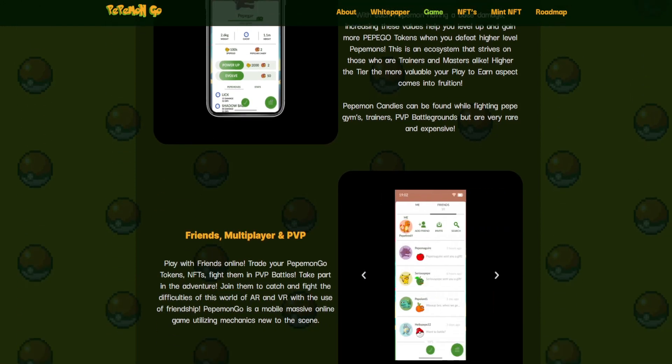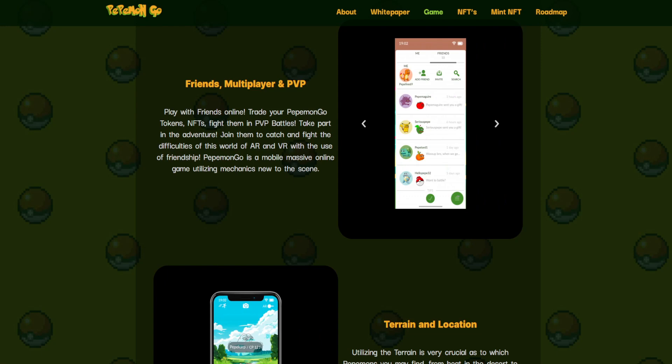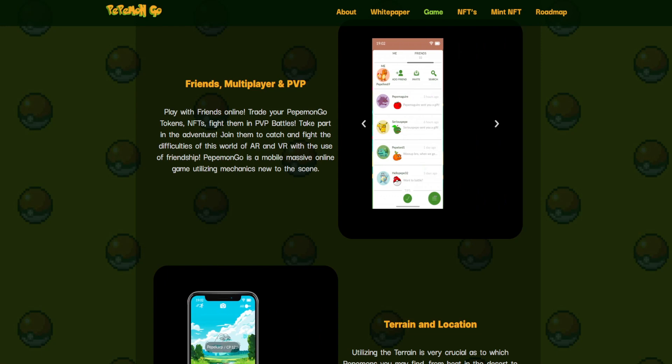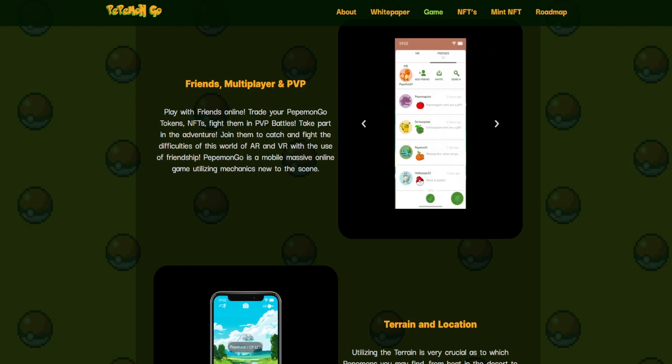Pepemon candies can be found while fighting Pepe gyms, trainers, and PVP battlegrounds, but they are very rare and expensive. You also have friends, multiplayer, and PVP. Play with friends online, trade your Pepemon Go tokens and NFTs, fight them in PVP battles, and take part in the adventure. Join to catch and fight through this world of AR and VR with the use of friendship.